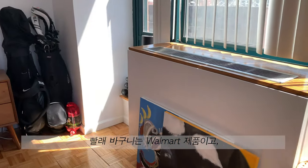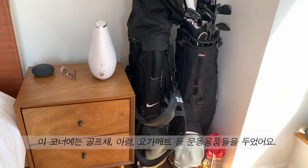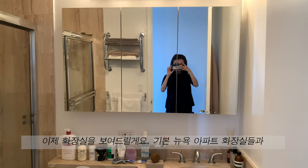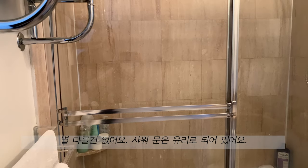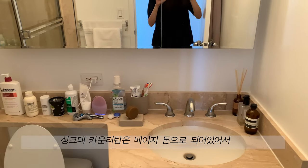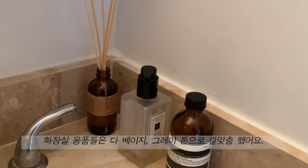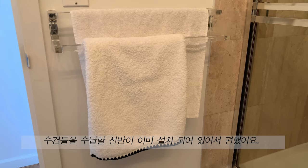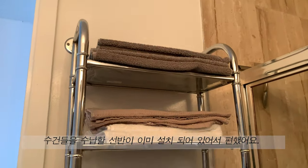This laundry basket is from Walmart, and in the corner we keep all of our sports equipment like our golf clubs, dumbbells, and yoga mat. Moving on to the bathroom — it's pretty small and generic for a one-bedroom apartment in New York City. We have glass doors for the shower and a beige countertop overall. I try to stick to a neutral beige and gray color scheme for all the bathroom accessories. The bathroom came with shelves to hold all of our towels, which came in very handy.